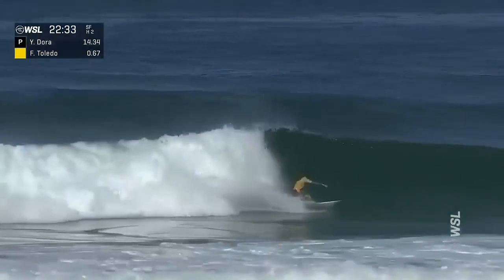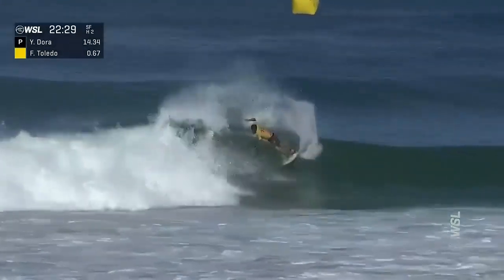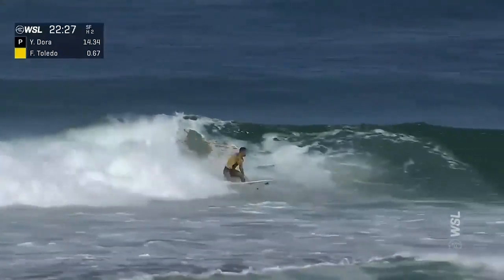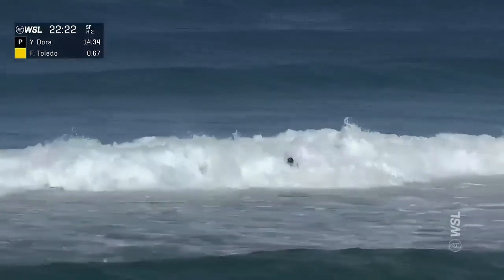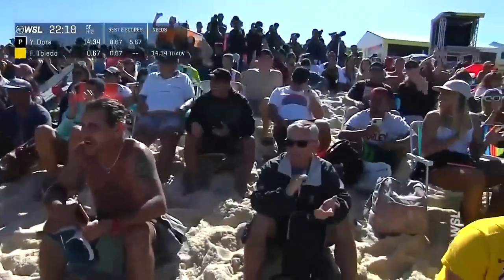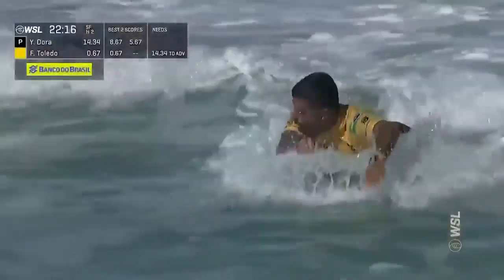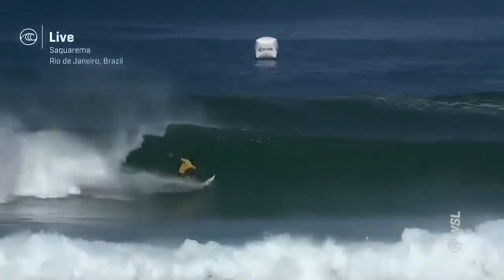Trying to live up to what feels like destiny right now — Toledo searing through a three-turn combination, adds a fourth. Lays it down — the cheers are massive. That is going to make this a heat to remember.